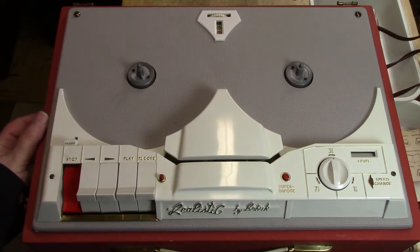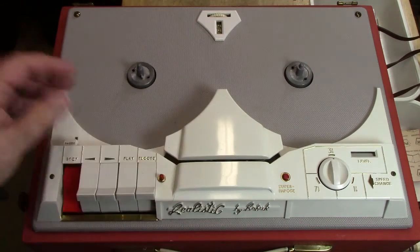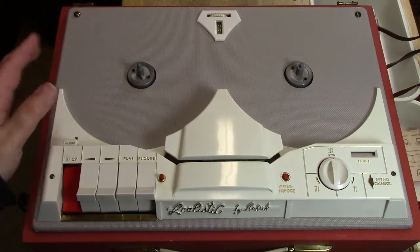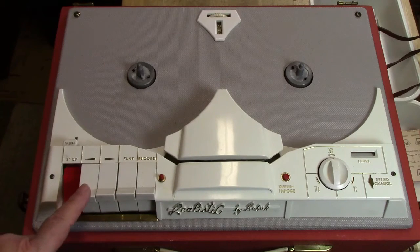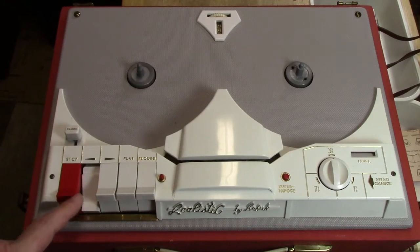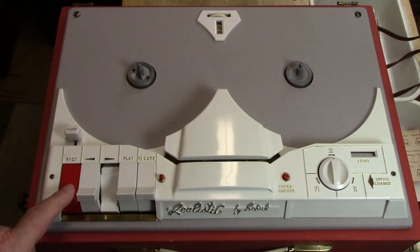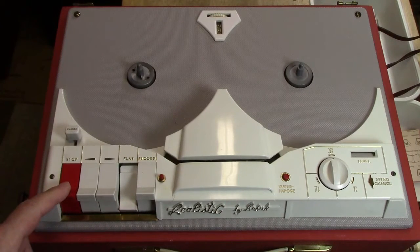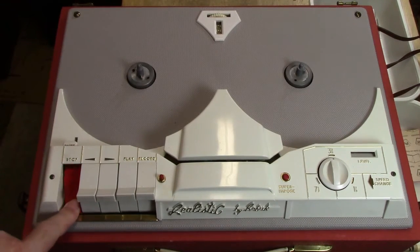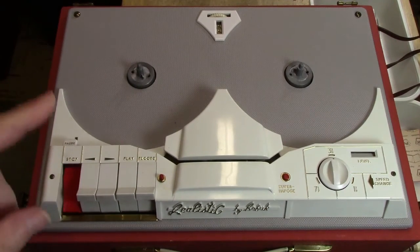Let me turn it on. We don't hear anything, which seems a little scary — you'd expect to hear a motor turning, but this machine doesn't do that. Instead, when you turn it on, it starts power to the amplifier. The motors only come on when one of these controls is pressed. So if I press rewind — see that — and then here's fast forward, and here's play.